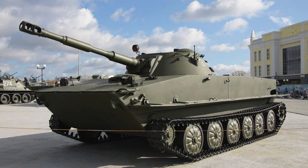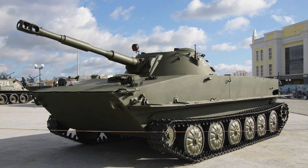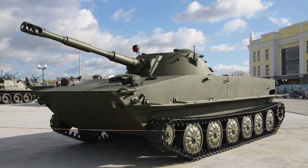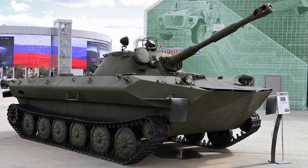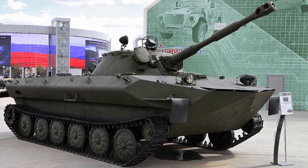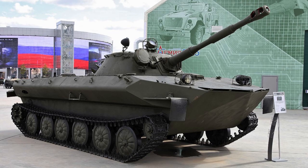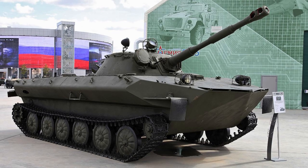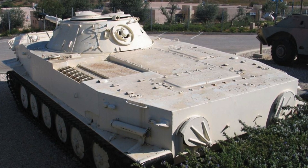The tank is divided into three compartments. In the front part there is a control post with the driver's workplace, instruments, pedals, levers, and other means of communication. Boarding and disembarking of the driver is carried out through a round hatch. The compartment also includes batteries, cylinders of compressed air, carbon dioxide cylinders, a system of firefighting equipment, and others.